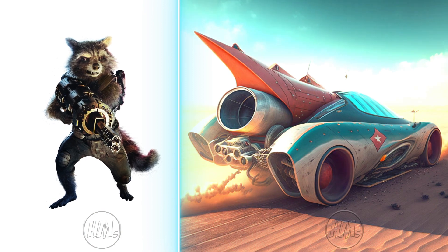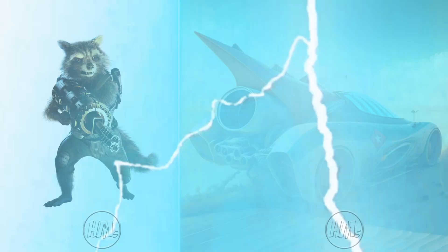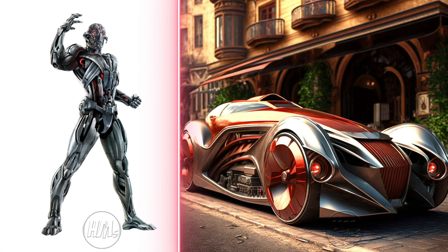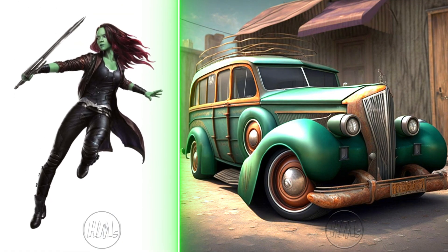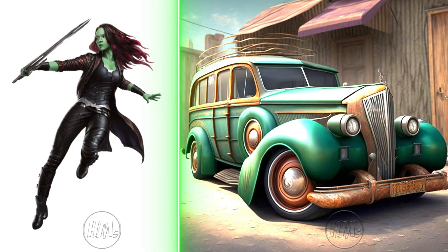Rocket Raccoon's vintage car is a scrappy, resourceful wonder. Ultron's vintage car is a menacing, technologically advanced masterpiece. Gamora's vintage car showcases her fierce warrior spirit with style.